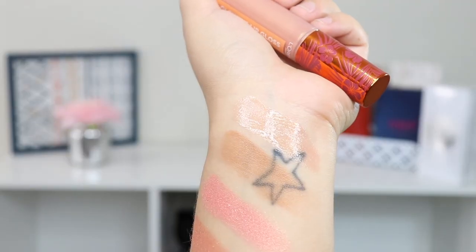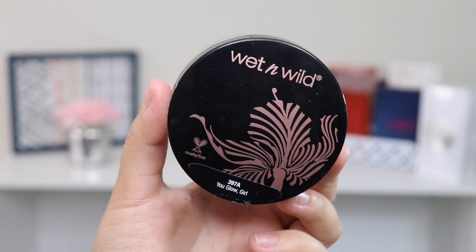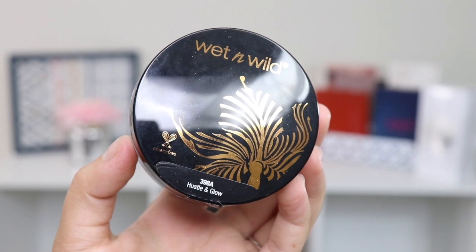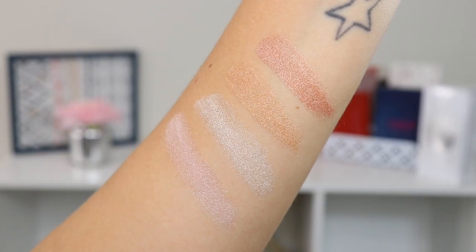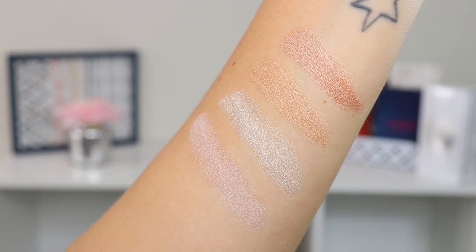I also got four of the Wet n Wild loose highlighters, which I hadn't seen before. I got the shades: I'm So Lit, You Glow Girl, Hustle and Glow, and All Glown Up. Looking at them, my two favorites are I'm So Lit — it looks like a perfect champagne color — and Hustle and Glow, which is a gold shade.